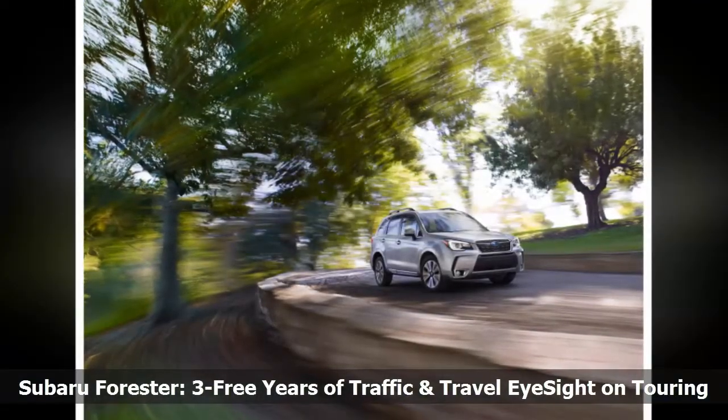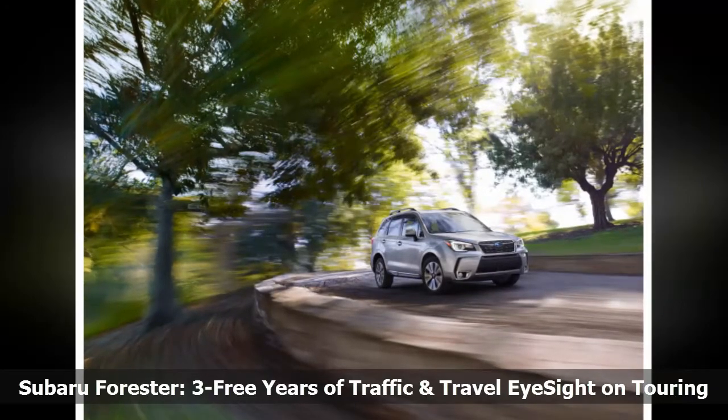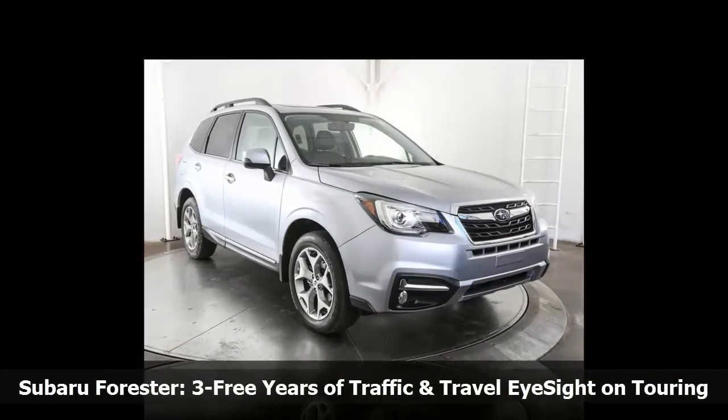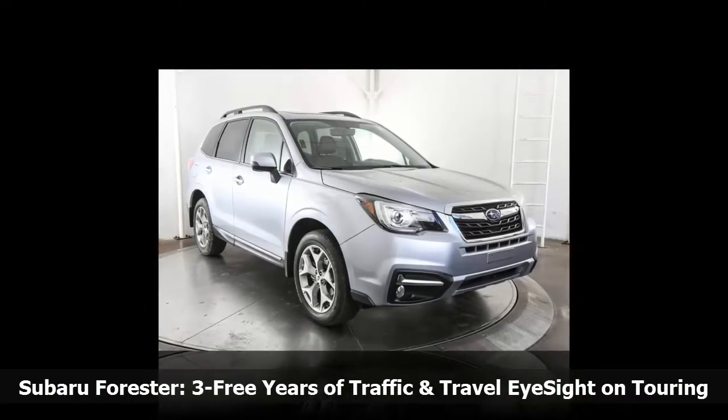For even greater peace of mind, the Starlink Safety Plus and Security Plus package adds stolen vehicle recovery service, vehicle security alarm notification, remote lock/unlock, remote horn and lights, and remote vehicle locator.